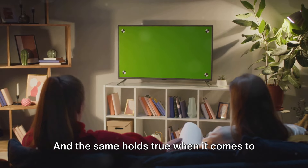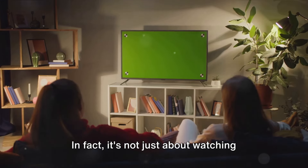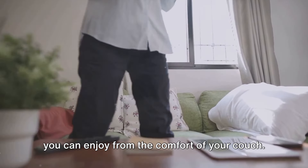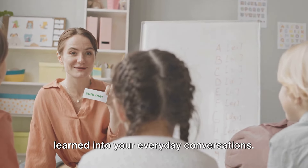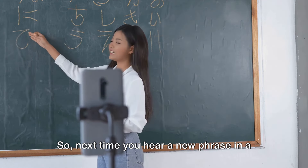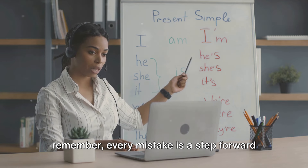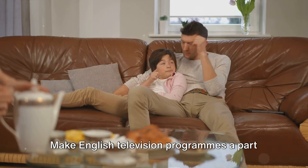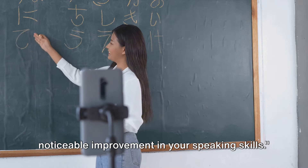No skill can be mastered without practice, and the same holds true when it comes to improving your English speaking skills through television programs. It's not just about watching these shows — it's about making a regular habit of it. Think of it as a daily English class that you can enjoy from the comfort of your couch. But practice isn't just limited to watching. It's equally important to incorporate the words, phrases, and expressions you've learned into your everyday conversations. This active application of knowledge is what truly solidifies learning. So next time you hear a new phrase in a show, try using it in a conversation. You might stumble initially, but remember, every mistake is a step forward in your learning journey. Above all, consistency is key. Make English television programs a part of your routine, and you'll be amazed at how your speaking skills evolve. With consistent practice, you'll see a noticeable improvement.